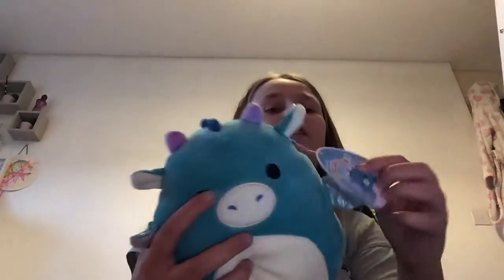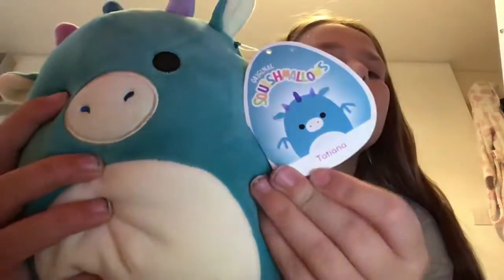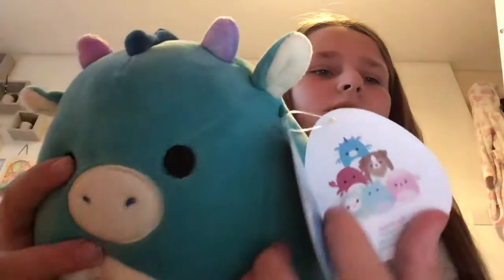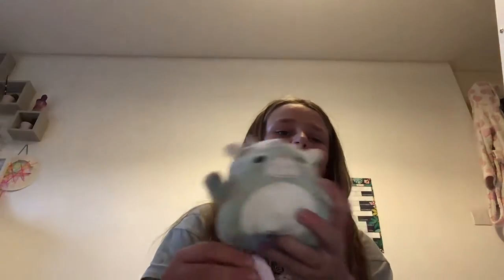Then I have Johnny the octopus. Then I have Tatty Anna the dragon — showing you the squad. Then I have Laura the cat — very cute. Then I have Cookie the flamingo, my first ever squishmallow.